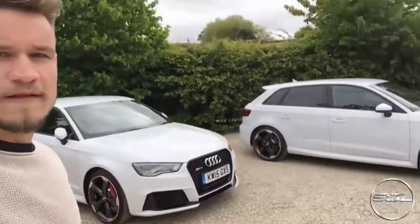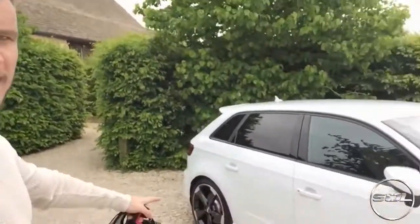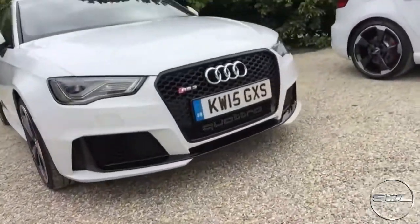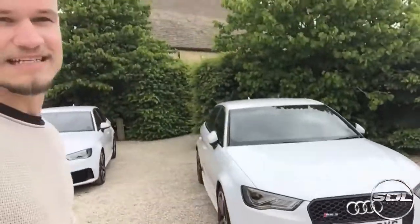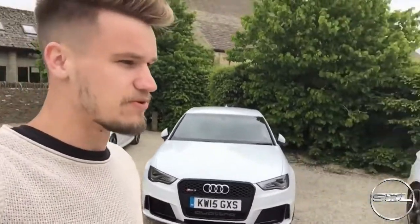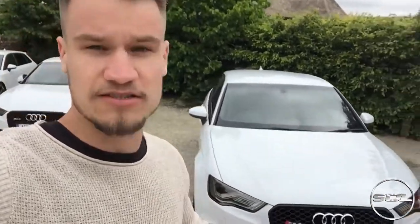We've checked out these ones but there is another secret car park that has all the other RS3s in, so we're going to head over there and have a look at the other colours. They've all got the diamond cut with red sports brakes, and the black night package with the tints, de-chromed on the front as well. They've also got the quattro grill which looks insane - these cars look so aggressive.